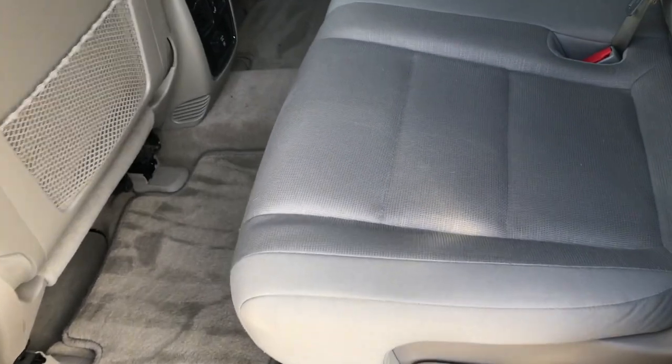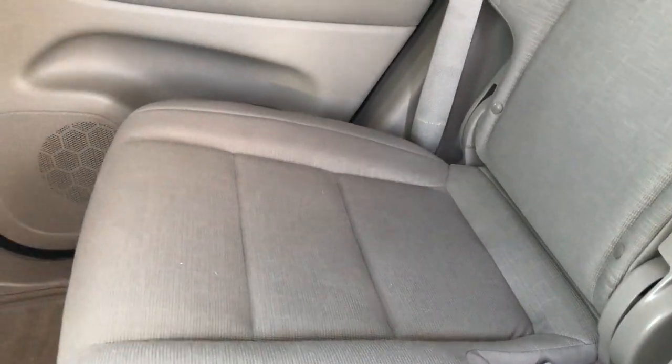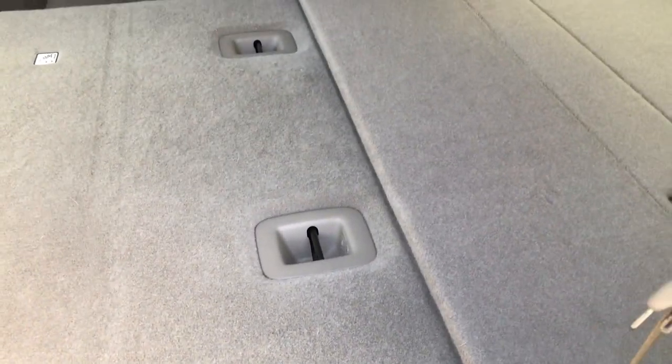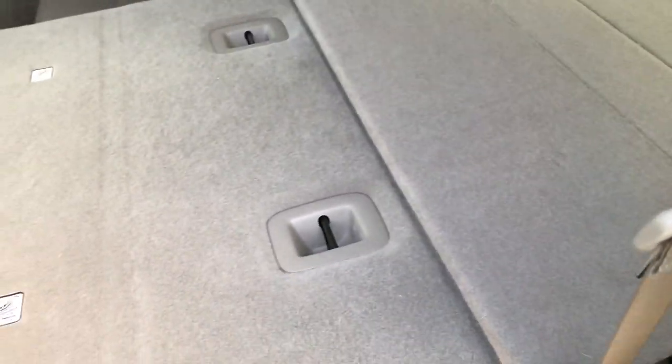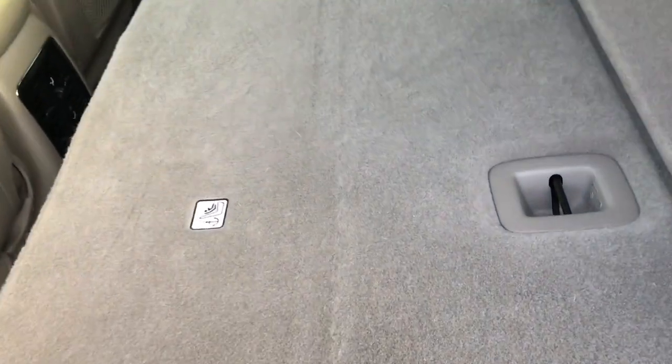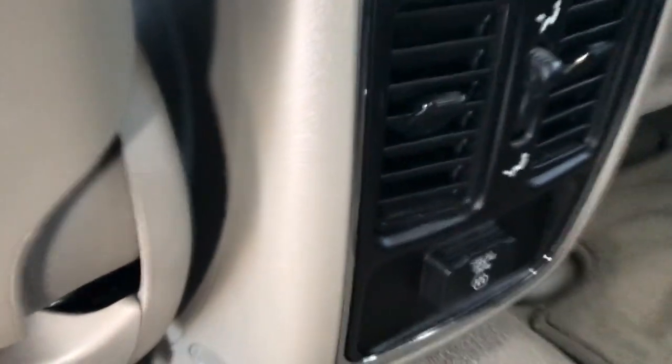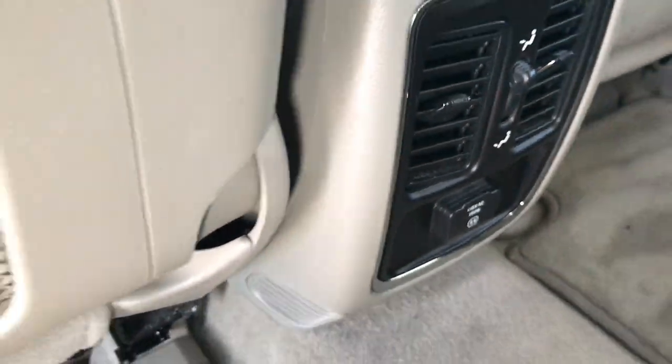Same thing in the back seats — no rips or tears back here. It does have the LATCH child safety system for car seats. The back carpeting and floor mats are in excellent condition. These seats fold down almost completely flat, and there's a little flipper so nothing falls between the seats — a really easy feature to use. You also get a 115-volt, 150-watt plug-in back here.